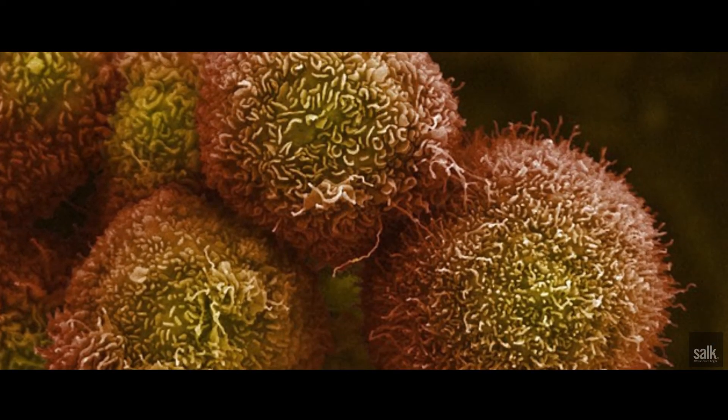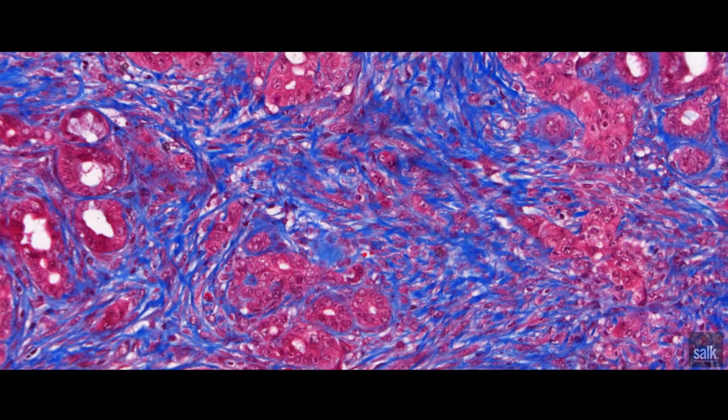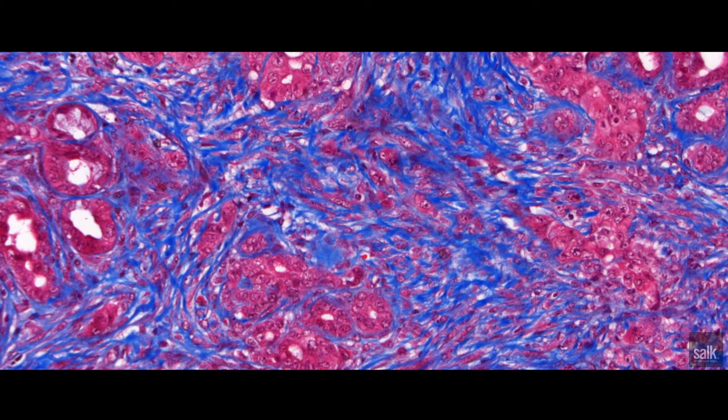And if we can get the wounding response to resolve, it'll expose the tumor. That can be controlled by a special synthetic form of vitamin D called paricalcitol. It reprograms that wound healing response to say everything is okay — to cool it down.